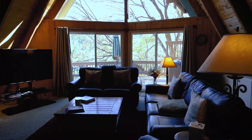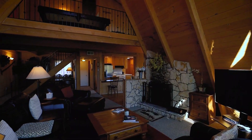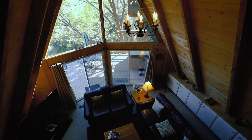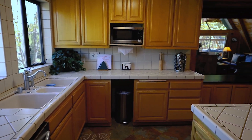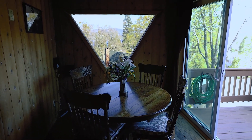It's a level entry and right upon entry you're greeted with this A-frame style living room. Just on the other side of the living room you have your kitchen with lake views, all combined in this open concept, and just outside of the sliding glass door is the deck.